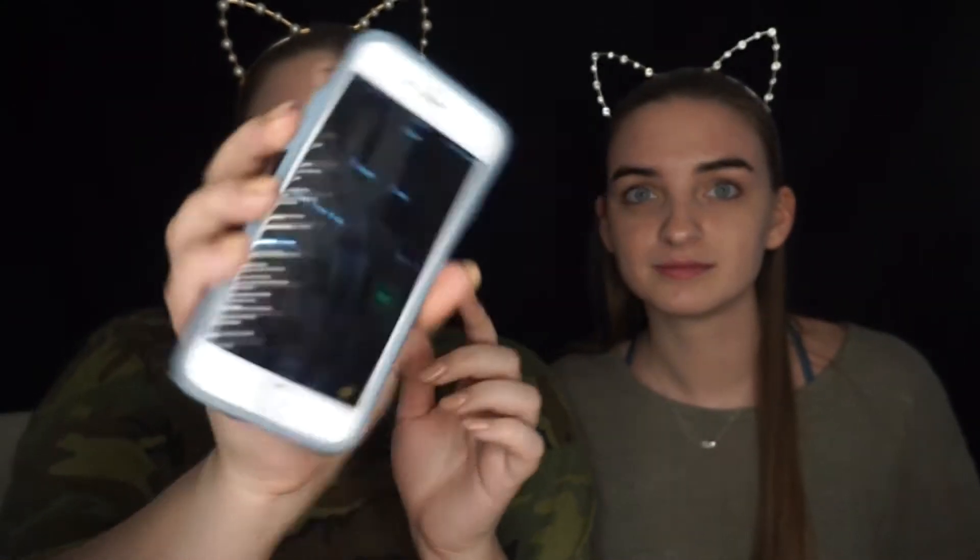So are you ready to start? Okay, we're just gonna go. So here is our timer, and once we hit start, we have to finish our makeup in five minutes. So ready? Go!